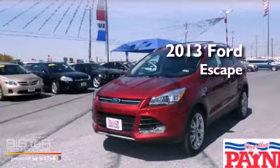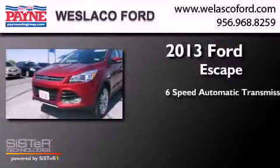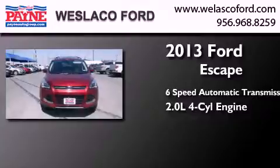This is a brand new 2013 Ford Escape. This crossover has a 6-speed automatic transmission and an inline 4-cylinder engine.